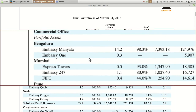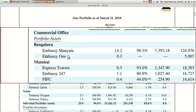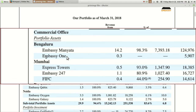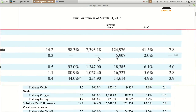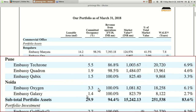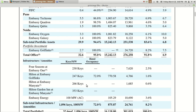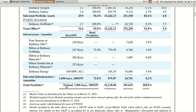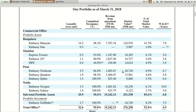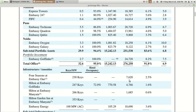If you look at the asset or portfolio here, the first is Embassy Manyata, which constitutes mainly around 40 to 50% of the total portfolio. The whole portfolio is spread across four cities — majority spread across Bengaluru, Mumbai, Pune, and Noida. Most of it is in Bangalore, around 40%. Around 15% is in Mumbai, 15% in Pune, and Noida has around 8 to 10%. The remaining part is spread into around 5 to 6% at various places like Four Seasons at Embassy One and Hilton at Embassy Golf Links.